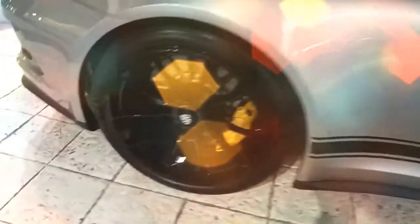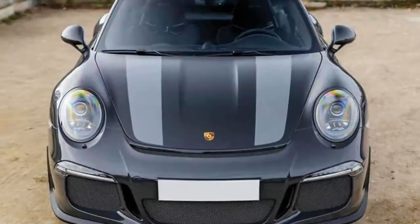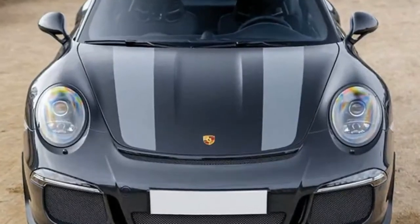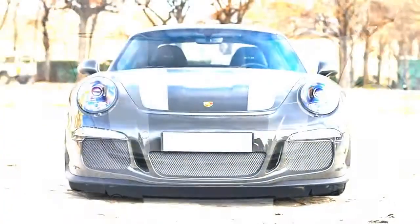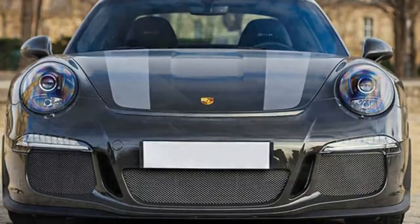Well, that didn't take long. Sure, we knew the Porsche 911 R was desirable. It's probably — no, certainly — the most desirable of the current 991 generation of 911, although Porsche nerds surely know the R technically is based on the 991.1 series rather than the 991.2 on sale today. It's also rare, with just 991 examples built, all of which are already spoken for. But we didn't think it would reach air-cooled 911 prices less than a year after deliveries began.